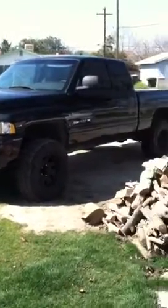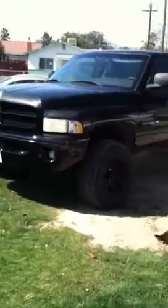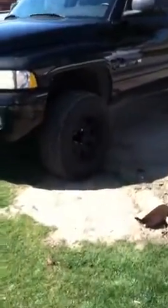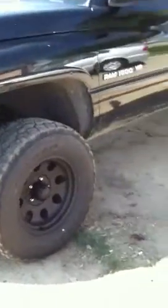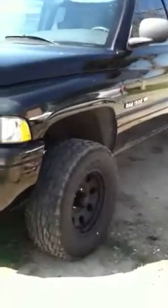All right guys, I got a 2001 Dodge Ram 1500 4x4 5.9 liter, just put a leveling kit on it. 17-inch Pacers, 33-inch tires with the Falcon Wildpeak all-terrain tires. I wanted to put 35s but the dude told me 35s were gonna rub, so I just put 33s — still looks good. Also put some Flowmasters on, sounds nice.